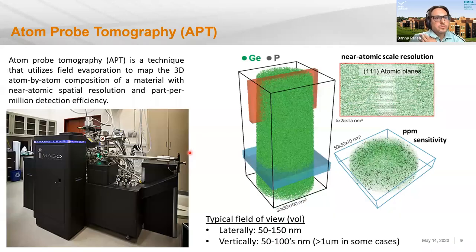Atom probe tomography is a technique that utilizes the physical phenomenon of thermally assisted field evaporation to remove atoms or small clusters of atoms from the surface of a material one by one. We detect them through time-of-flight and a position-sensitive detector, from which we can reconstruct that material in three dimensions. Each dot in this data is a single atom — this is not a simulation. Each dot here is a single atom of germanium or phosphorus in this example.